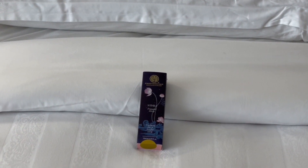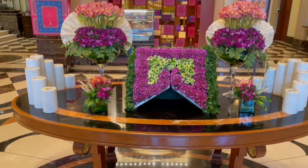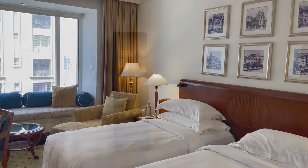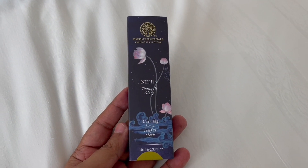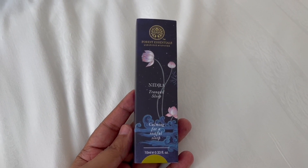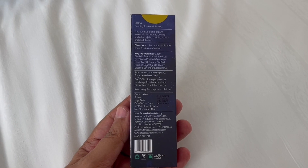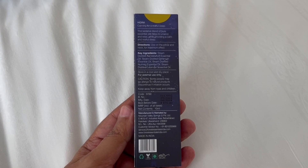Let's take a look at this sleep mist. This video is made at ITC Grand Central in Mumbai. This is the Forest Essentials Nidra — beautiful packaging, tranquil sleep, for a restful sleep. This is made in Uttarakhand, India, and costs around 975 rupees, or about $13.